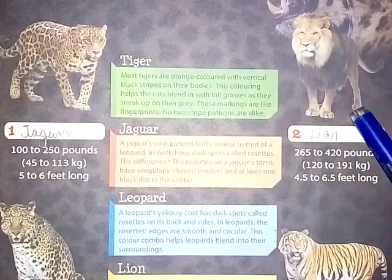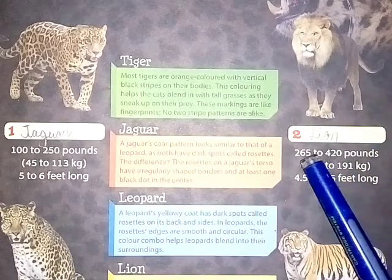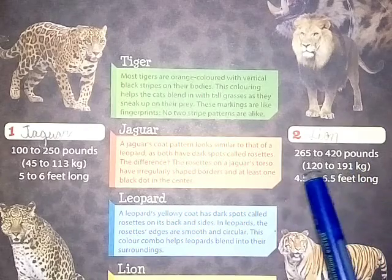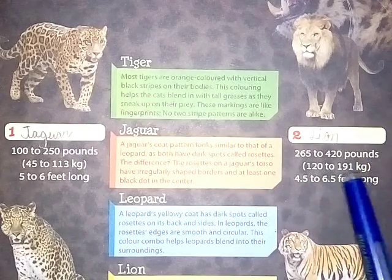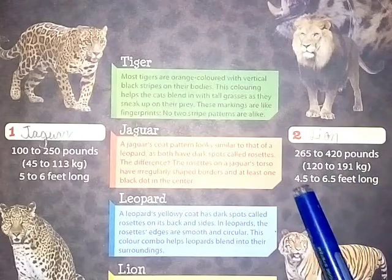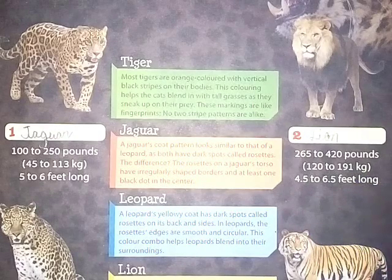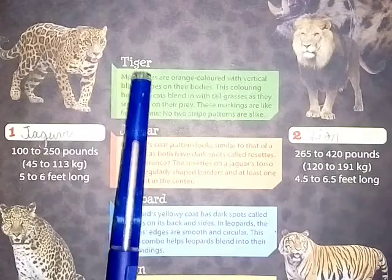The second big cat shown here is the lion, weighing 265 to 420 pounds (120 to 191 kg) and measuring 4.5 to 6.5 feet long.